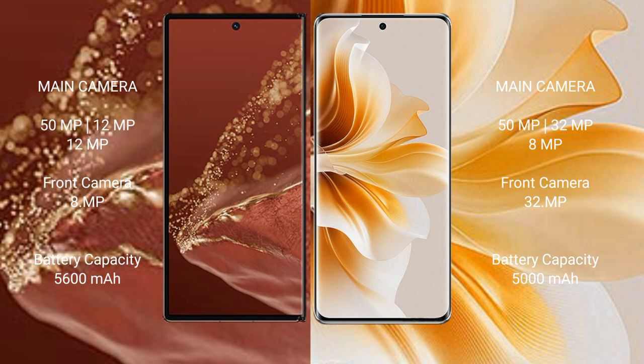The Huawei Mate XT Ultimate has a 5600mAh battery with 66W fast charging support. The Oppo Reno 11 has a 5000mAh battery with 80W fast charging support.